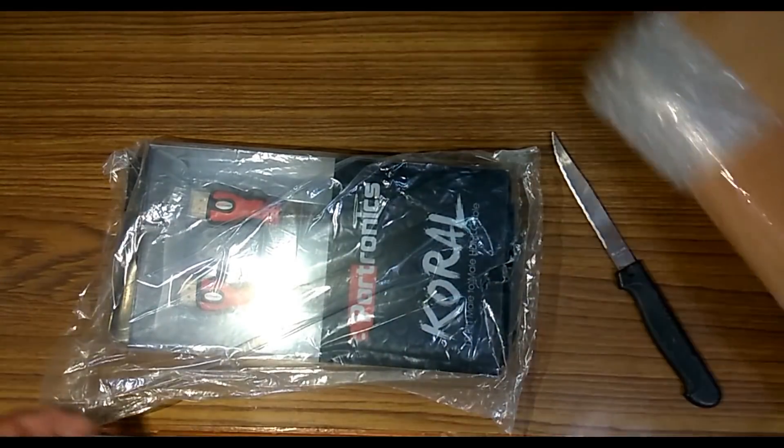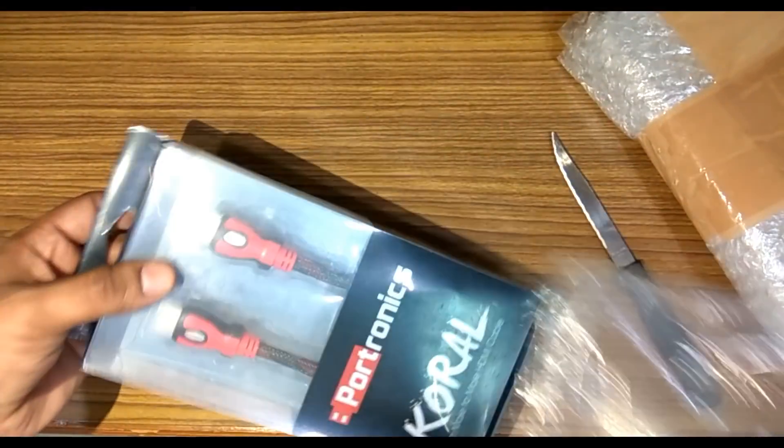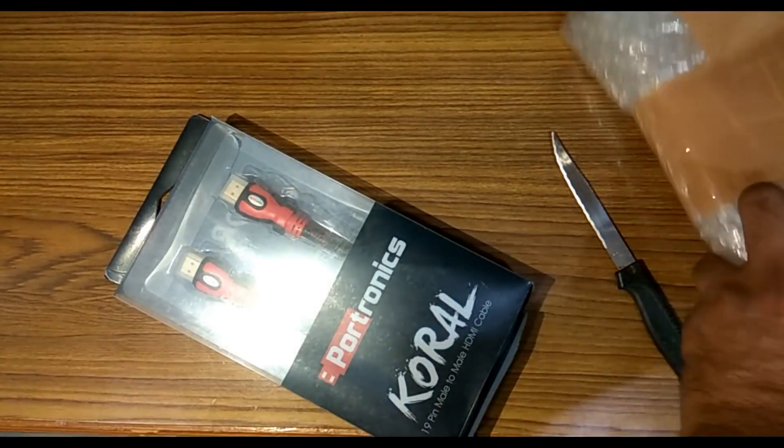So at least the product which I ordered is the product which I received, in the same color — as a plus point for TataClick.com.